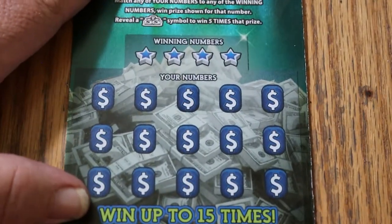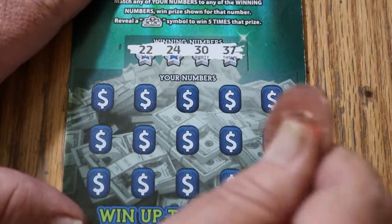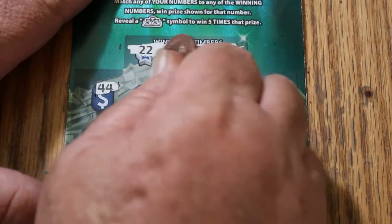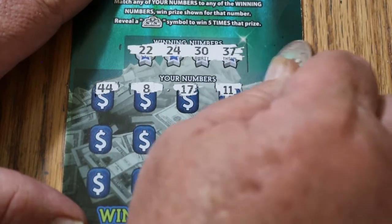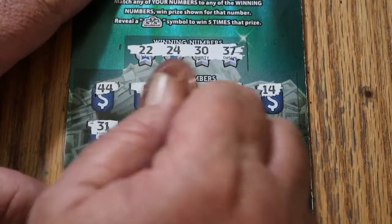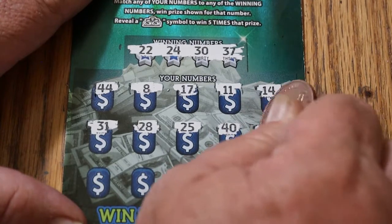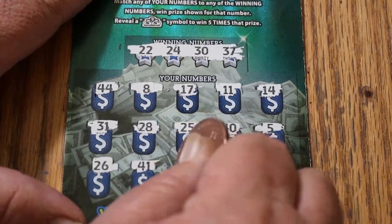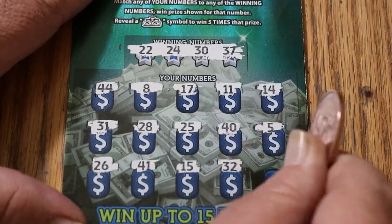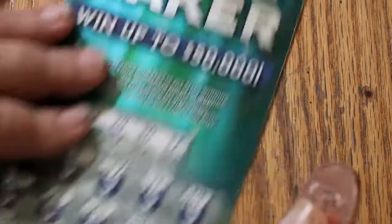Ticket 45. The numbers are 22, 24, 30, and 37. Maybe we can get a back-to-back — that would be very nice. Scratching: 44, 8, 17, 11, 14, 31, 21, 28, 25, 40, number 5, 26, 41, 15, 32. And in the corner we have 21. So nothing there.